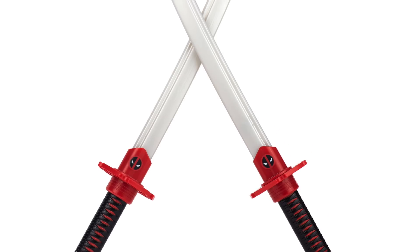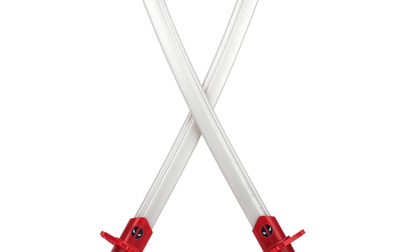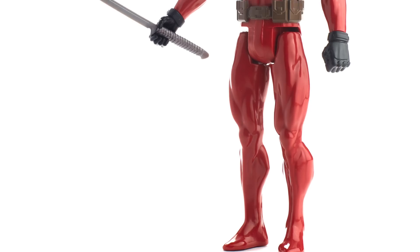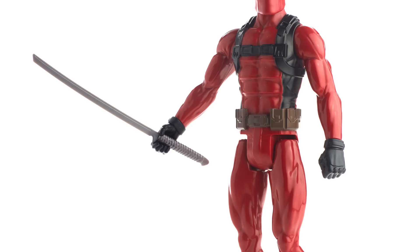There's also this set of katanas retailing for 20 bucks, and the mask is only 10 bucks. They do look cool. We're also getting a 12-inch Deadpool which looks pretty cool, a little bit better than some of the other ones.